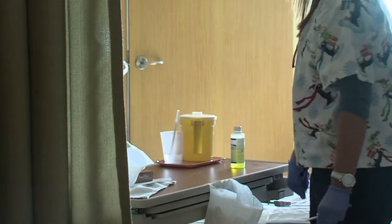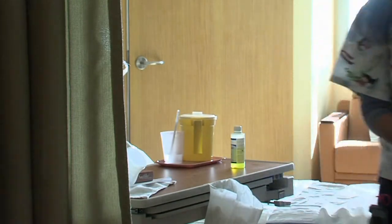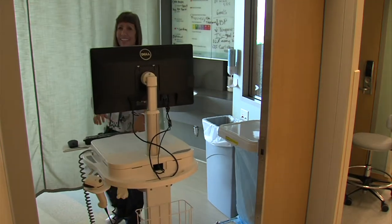Palomar nurses distribute about 6,000 medications a day. Kenny Goldberg, KPBS News.